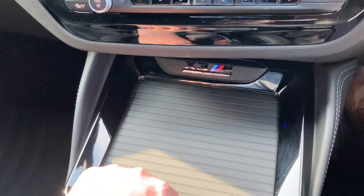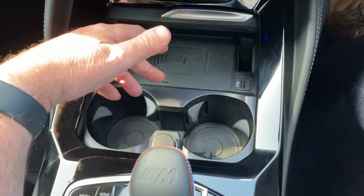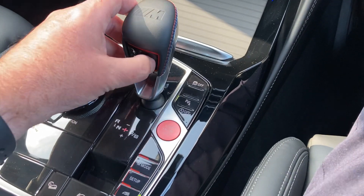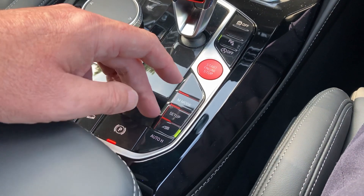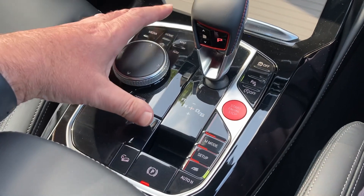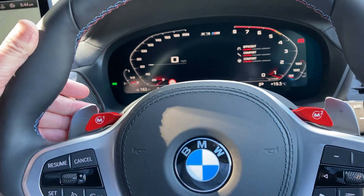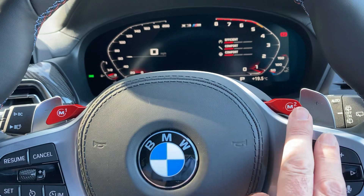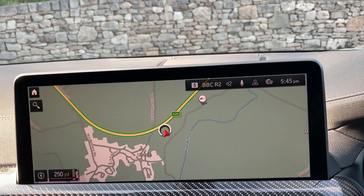There are favourite buttons which are handy for places you visit often, a wireless phone charger below that, and a couple of drinks holders. You've got the automatic gearbox which you put in park, plus your different driving mode buttons, the electric handbrake, hill descent control, and the iDrive controller. On the steering wheel you've got gear shift paddles to change gear manually if you wish, and it's dominated by the M1 and M2 buttons.